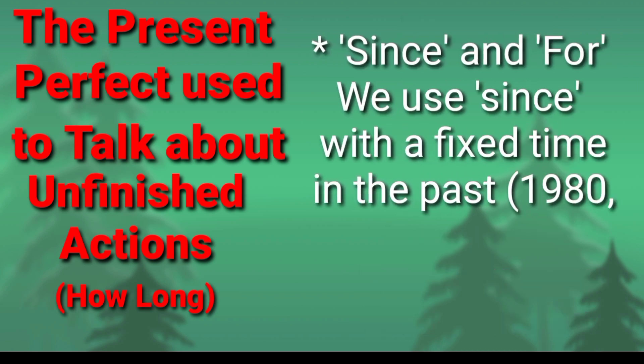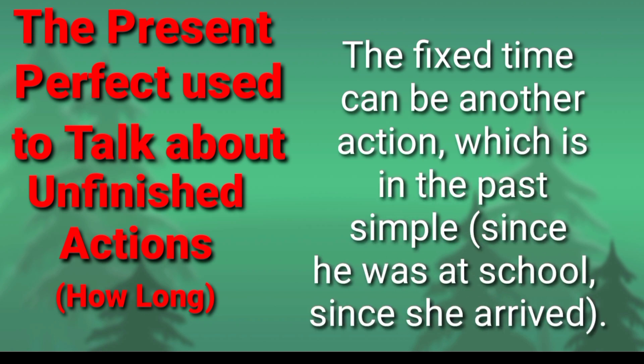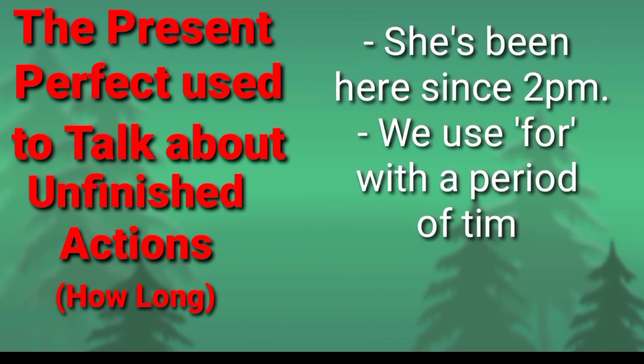Since and for: We use 'since' with a fixed time in the past — 1980, January 23rd, last year. The fixed time can be another action in the past simple: since he was at school, since she arrived. Examples: I've known Sam since 1992. I've liked chocolate since I was a child. She's been here since 2pm.